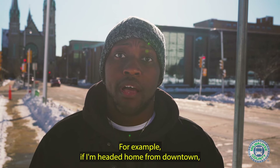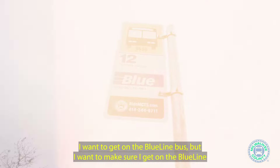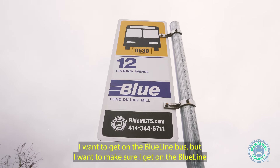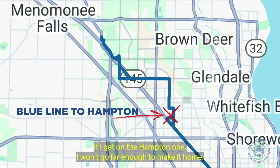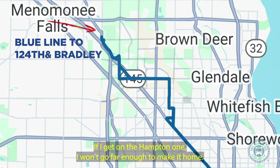For example, if I'm heading home from downtown, I want to get on the Blue Line bus. But I want to make sure I get on the Blue Line that goes to 124th and Bradley, and not the Hampton bus. If I get on the Hampton one, I won't go far enough to make it home.